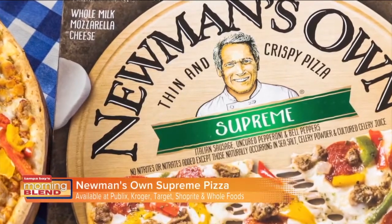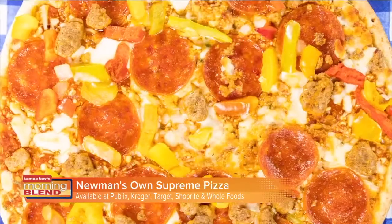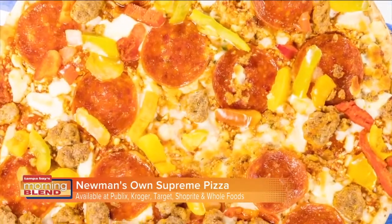Newman's Own also has delicious frozen pizzas everyone will love. This is Newman's Own thin and crispy supreme pizza, made with high quality ingredients such as Italian sausage and bell peppers. It's ready in minutes and has no artificial flavors.